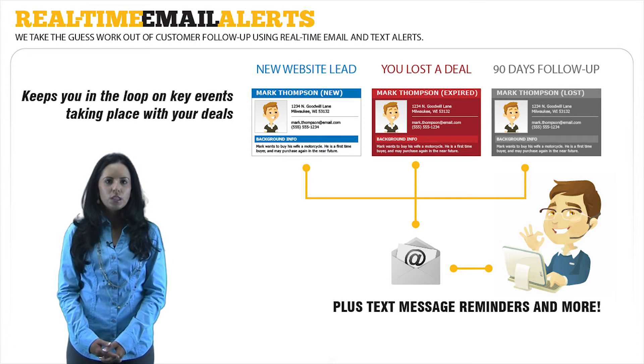You can also customize who these alerts go to with multiple email addresses, so sales managers, owners, administrative staff, and salespeople can be properly informed of what's going on with your sales efforts.